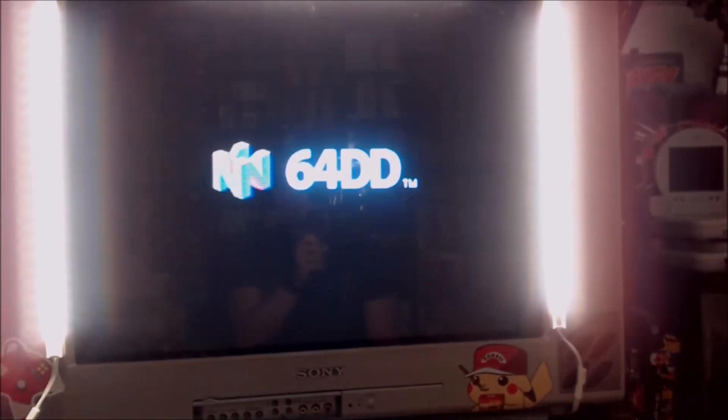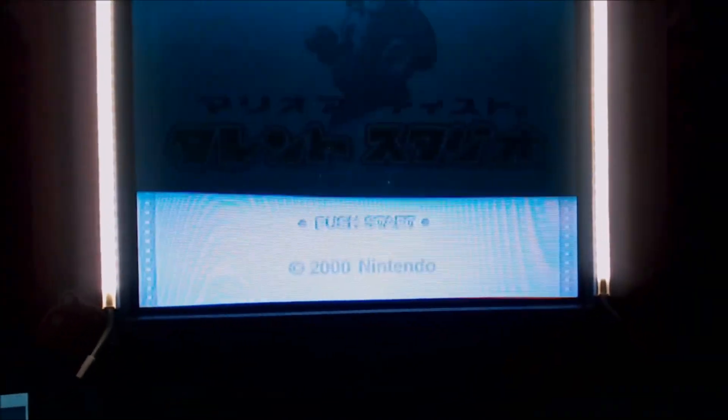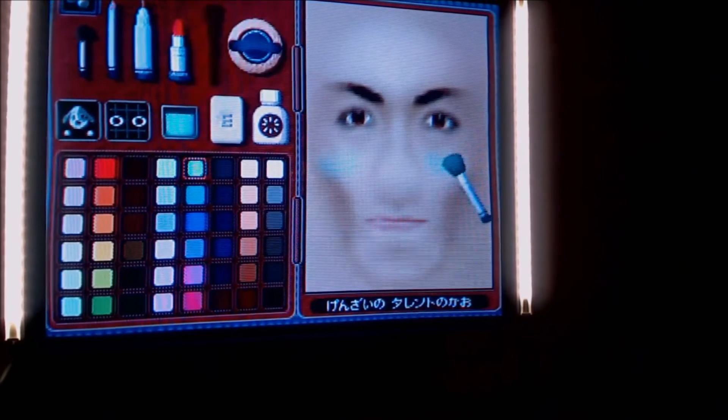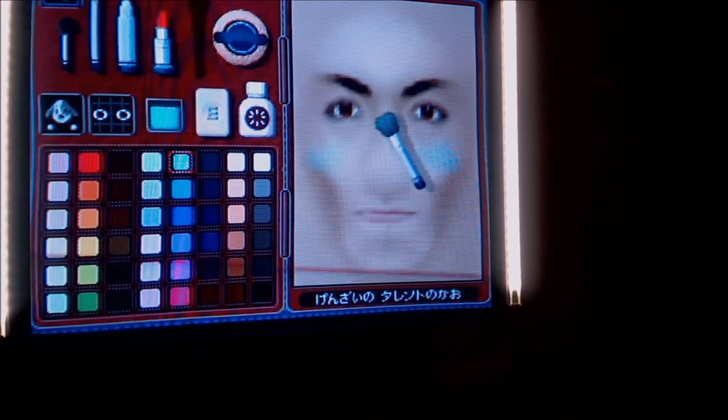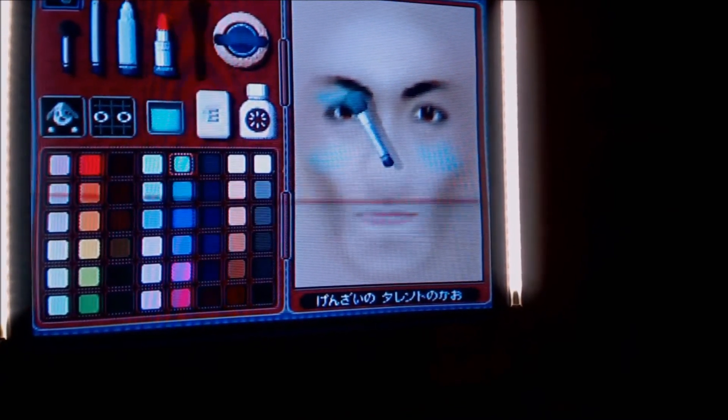But we're going to try one of these Mario Paint games. So we're just going to insert it there, turn it on. Oh! This is awesome. I can finally live out my dream of becoming a makeup artist. This is awesome. Thank you.